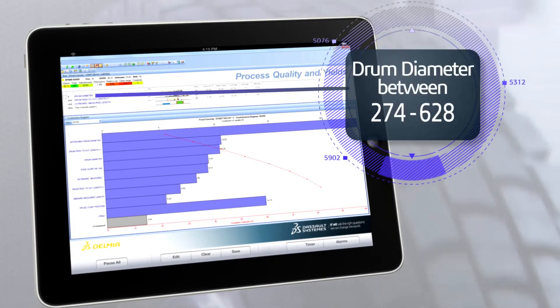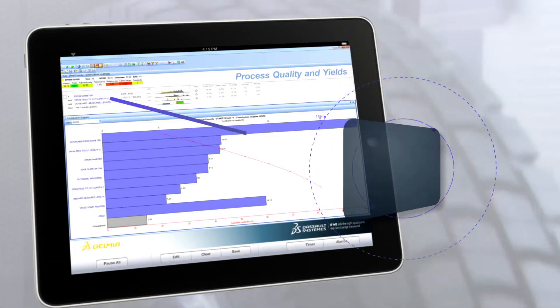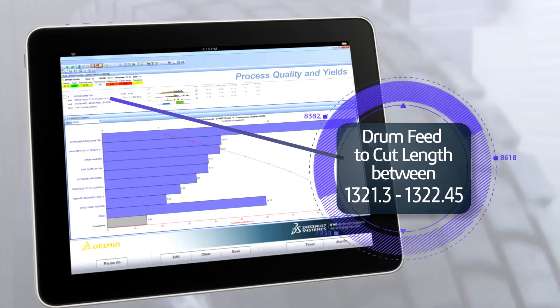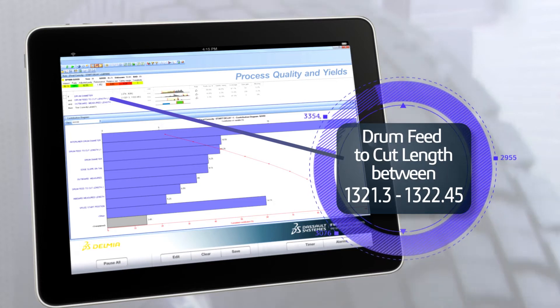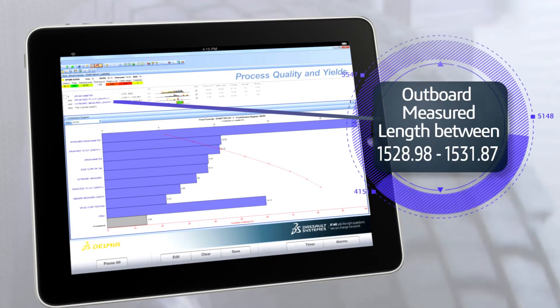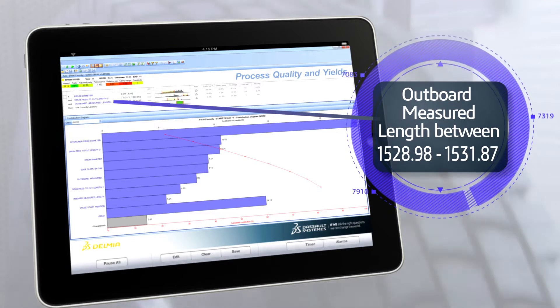For example, if your drum diameter is between 274 and 628 mm, and the drum feed to cut length is between 1,321.3 and 1,322.45 mm, and the outboard measured length is between 1,528.98 and 1,531.87 mm,